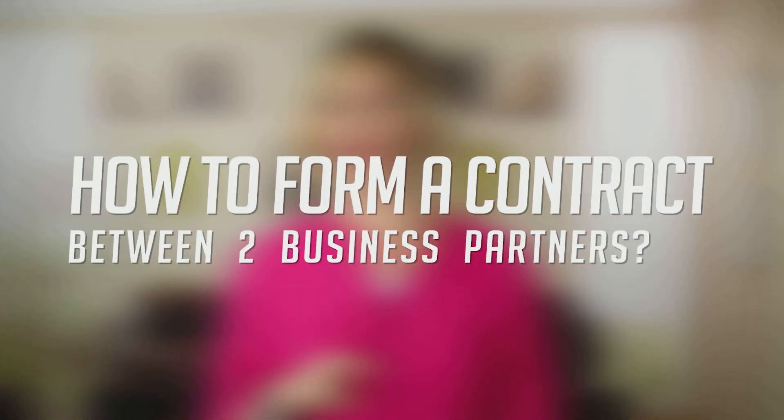Welcome back to the Six Figure Mastermind. Today we're hitting contracts hard. We have a lot of videos about contracts and we're going to discuss specifically how to form a contract between two business partners, so stay tuned.